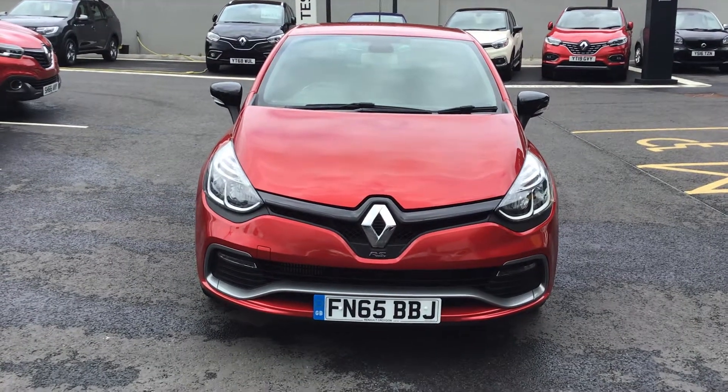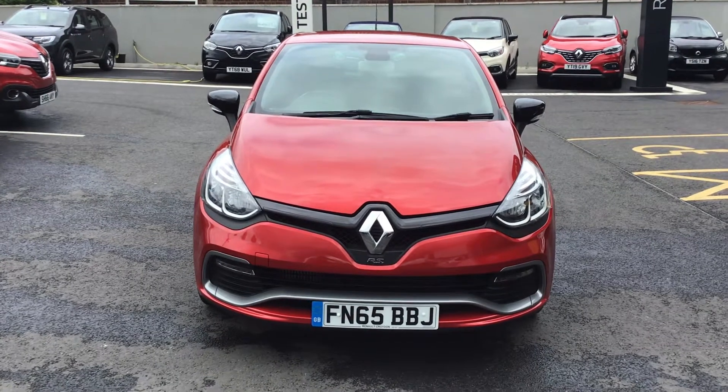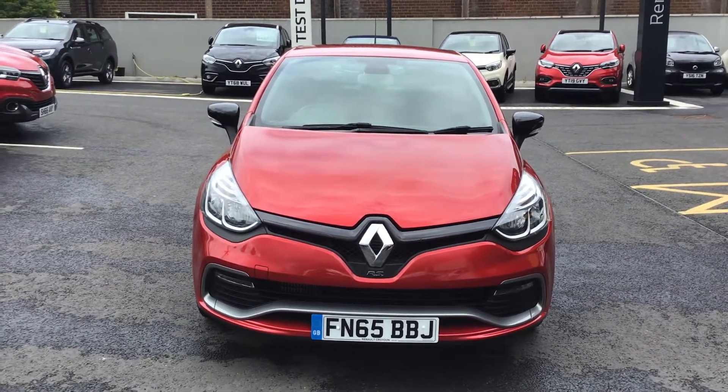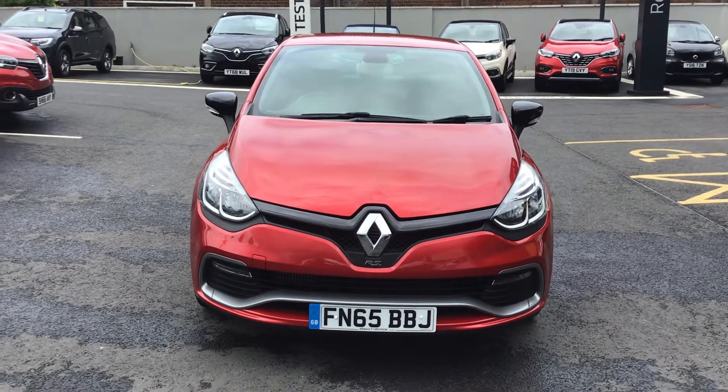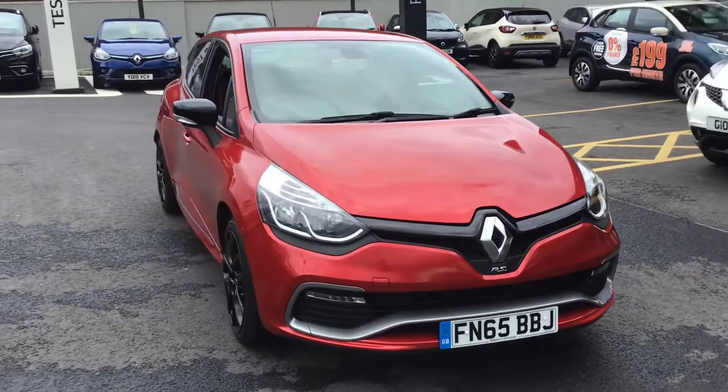Hi guys, welcome to Stonehaker Renault Chesterfield. My name is Callum and today I'm going to show you around this lovely Renault Clio RS, 65 plate, petrol automatic. It comes in this absolutely beautiful looking flame red.